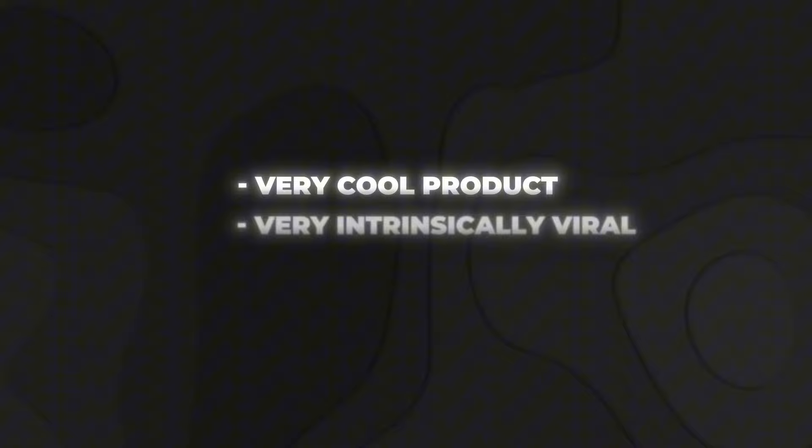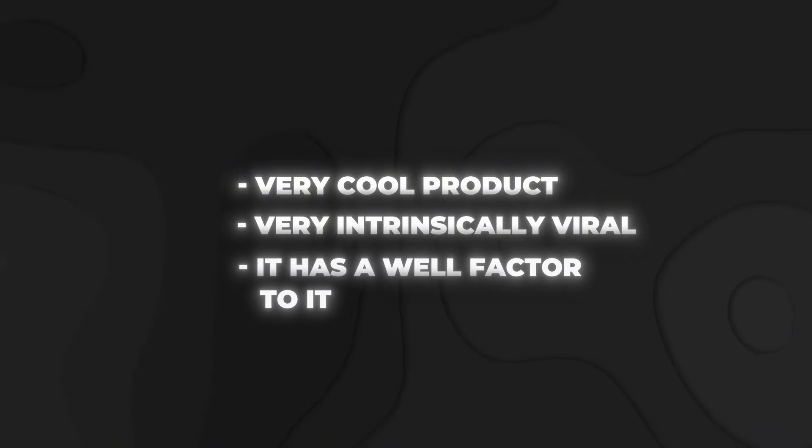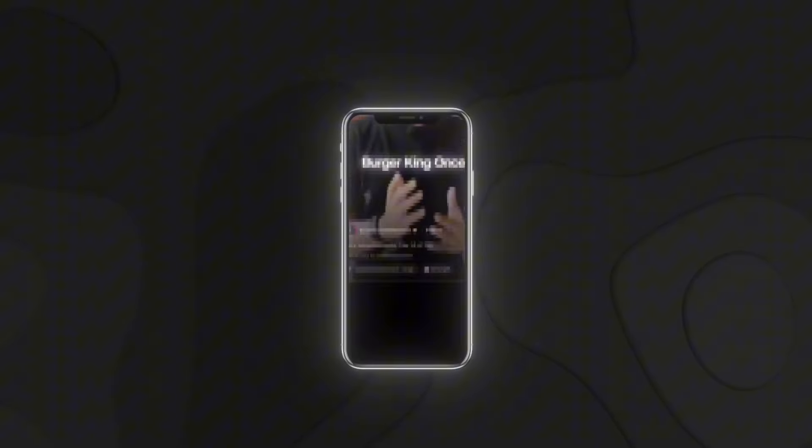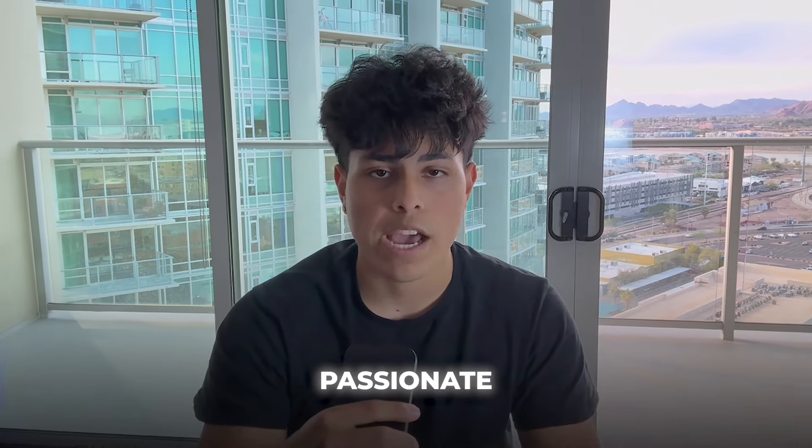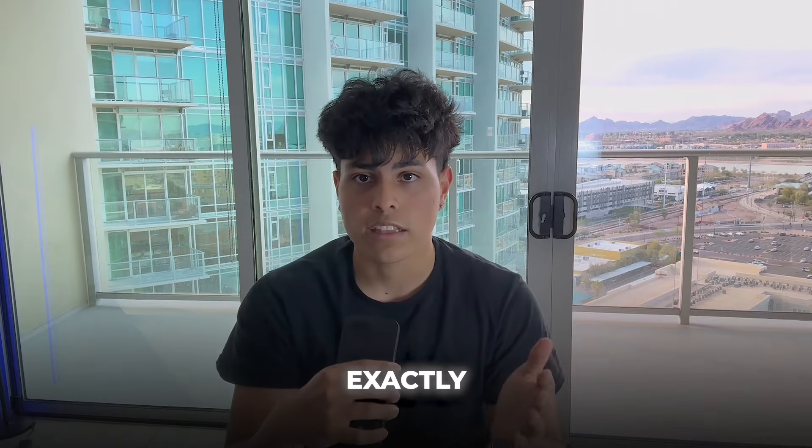It's a very cool product, very intrinsically viral, and it has a wow factor to it. As for how I found this product — as organic dropshippers do, we scroll on our burners four hours a day. I was scrolling on my TikTok burner and I found it. It instantly caught my eye. It has an insane wow factor, it's intrinsically viral, and it's in a passionate niche. The weed niche is a very passionate audience — they will buy anything as long as it helps them smoke quicker, faster, or more discreetly.